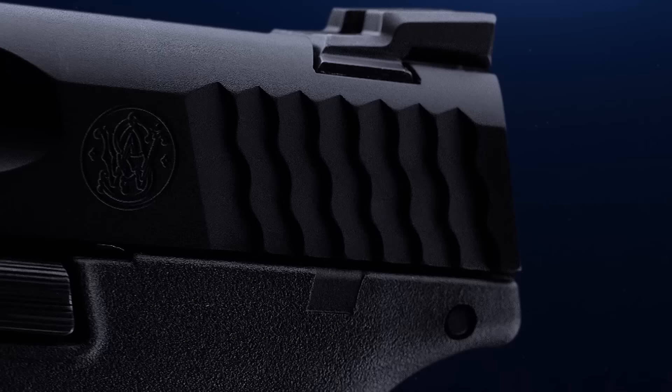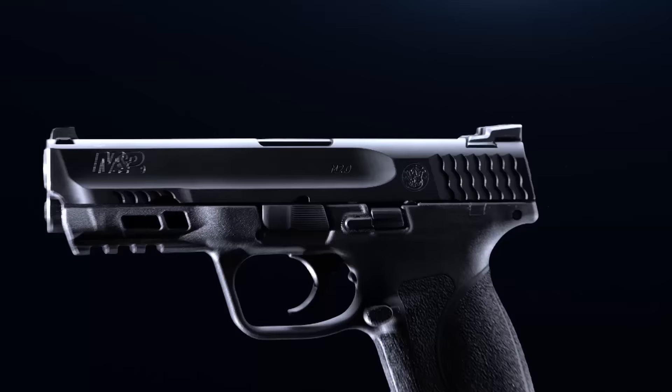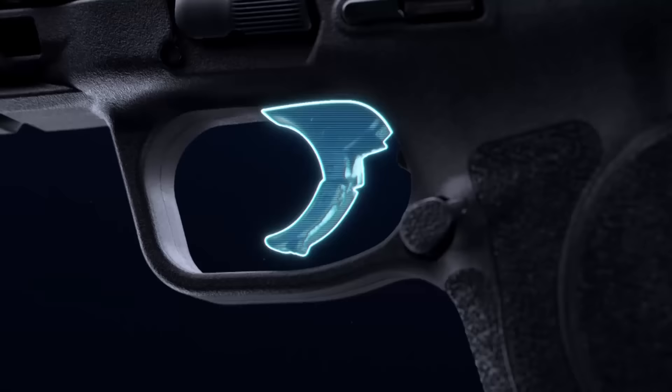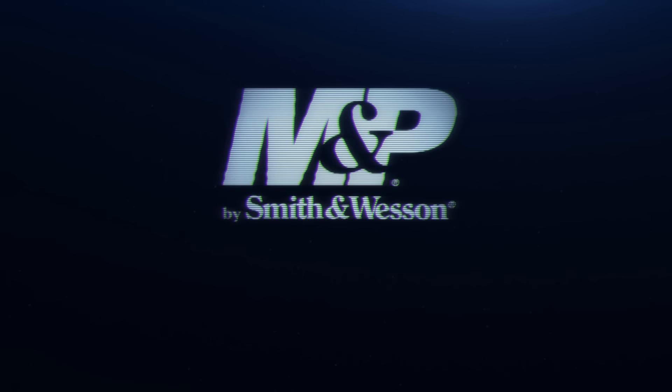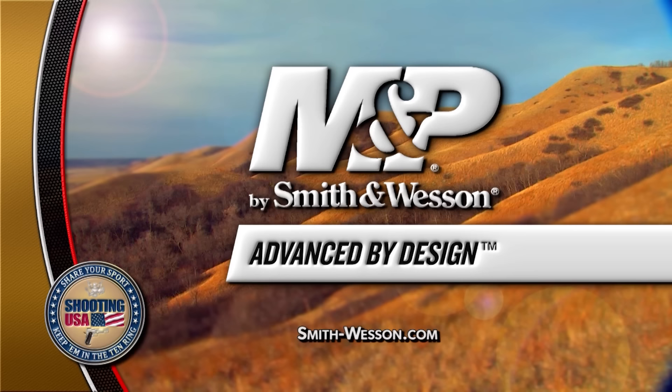Introducing the M&P M2.0 by Smith & Wesson — enhanced for complete shootability. Featuring a new aggressive grip texture, the famous M&P Optimal Grip Angle, four interchangeable palm swell grips for nearly any hand size, and a light crisp trigger with a clear tactile reset. Everything you love about the M&P pistol made even better. The new M&P M2.0 — advanced by design. Shooting USA is brought to you by the M&P by Smith & Wesson.